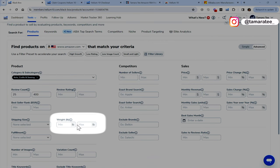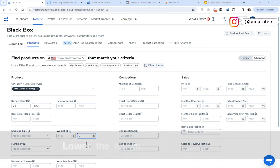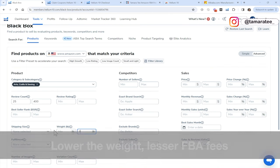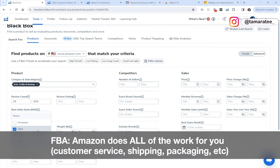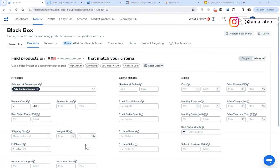For the weight of the product, we are going to put a maximum of three pounds — you can enter two to three pounds. I like to sell products that are lower in weight so I can lower my Amazon FBA fees. When you do Fulfillment by Amazon, it means that Amazon does all the customer service, packing, and shipping to your customers, while you get to sit back and focus on other things. Amazon will take a small commission for every unit sold, so if we choose a lower-weight product, we can lower our FBA fees.